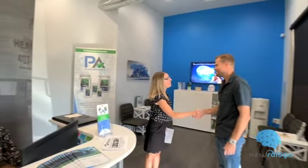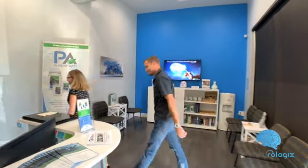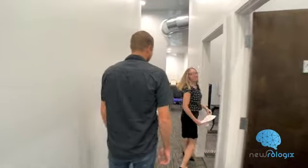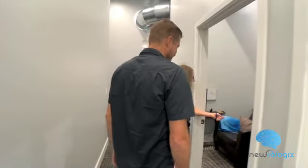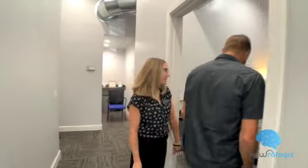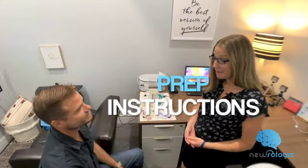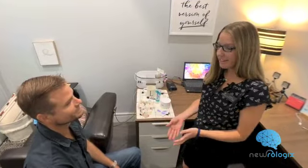Hi Steve. Hi, I'm Layla. Nice to meet you. I'm going to be your neurofeedback technician. Let's go back and get you started. This is our neurofeedback suite. Have a seat on the stool and I'm going to get you all set up. Every time you come in, I'm going to have you start here seated on this stool facing towards the television.